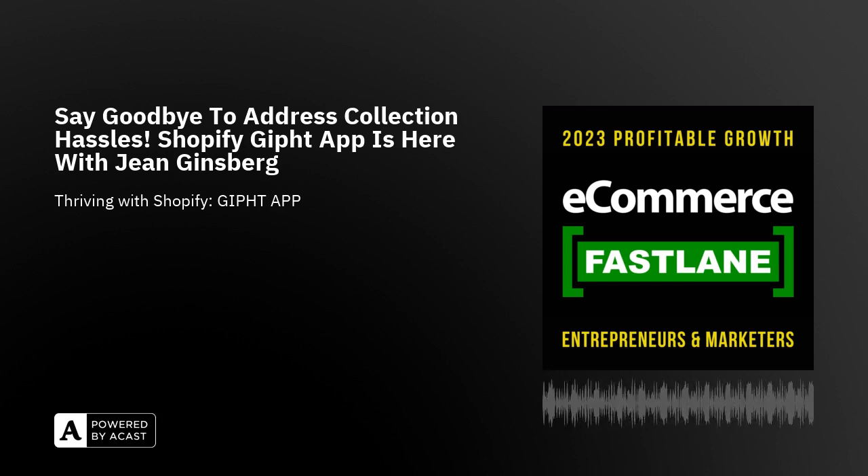Welcome back to eCommerce Fastlane, Gene. Gene, could you give us an overview of the Gifht app for Shopify stores and explain why now — we're in Q4 right now — why is now a great time for merchants to want to implement your solution?